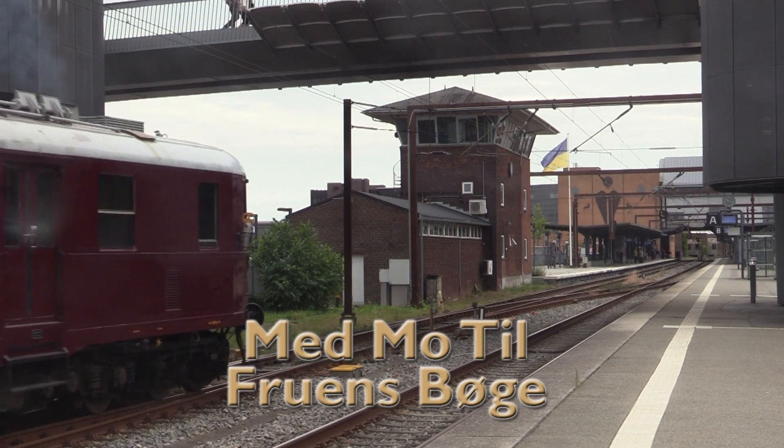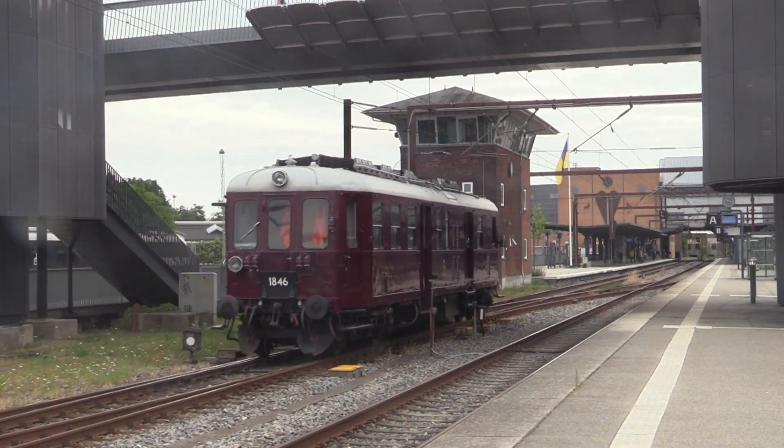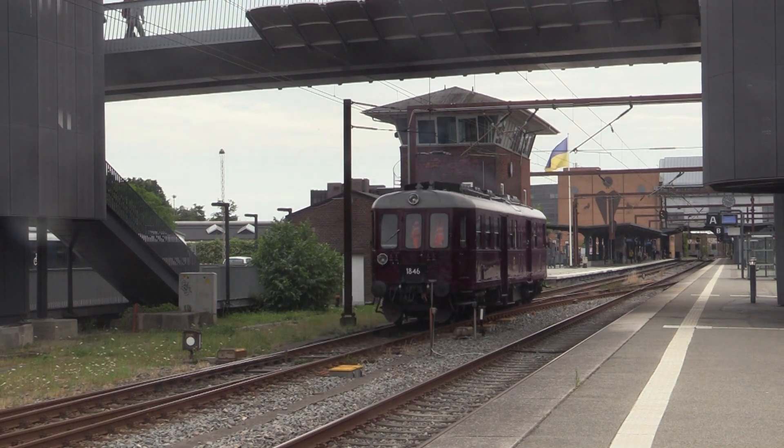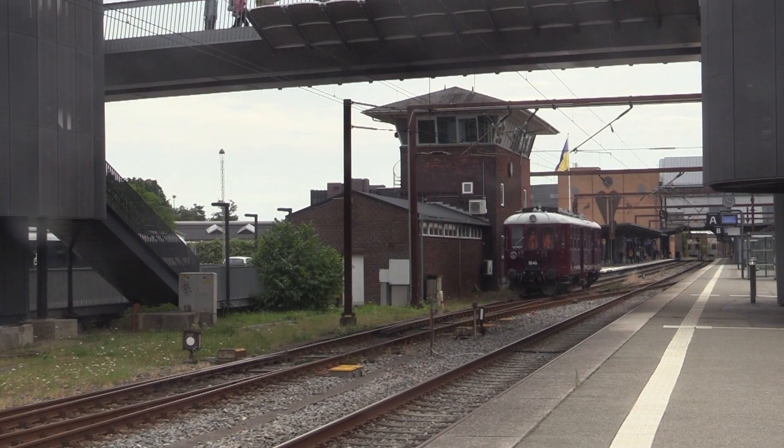The 24th of July 2022, the Landmarks Jernbanemuseum was on a tour from Odense to Frohandsbøge. The touring began with one of the MO-vogne, MO 1846.